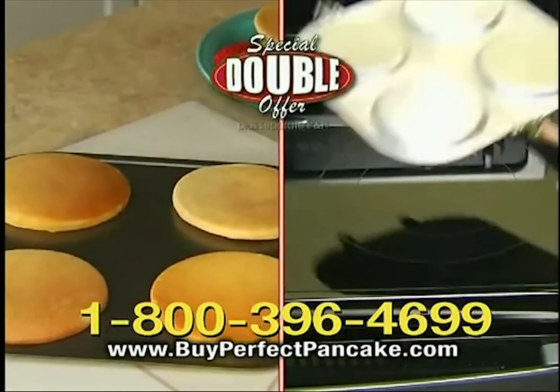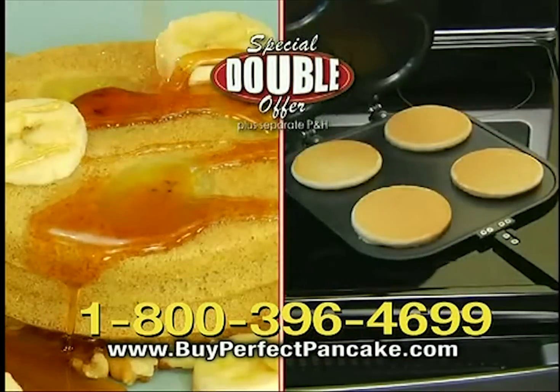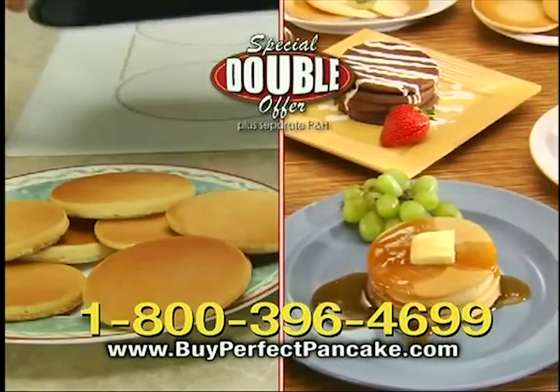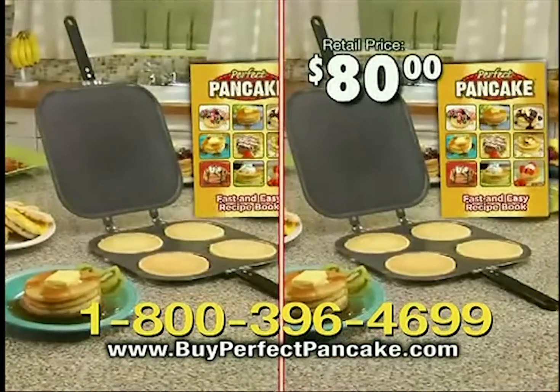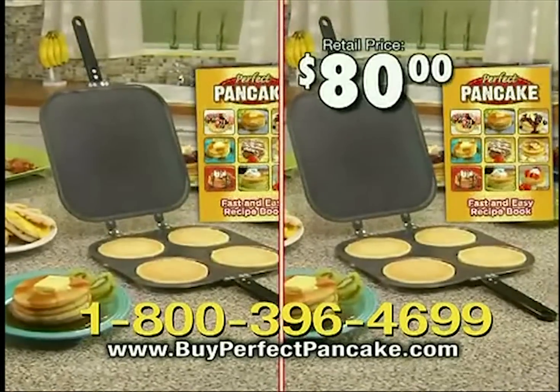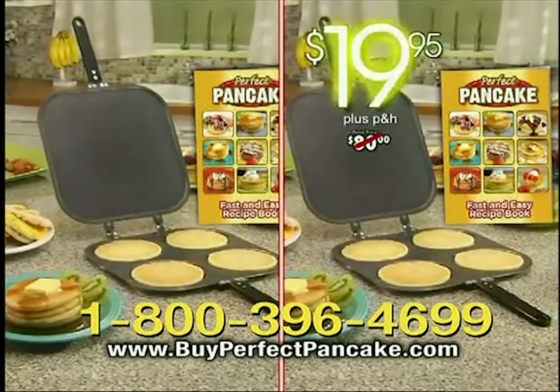Call or click right this minute, and we'll double your entire order. That way you'll have one for a friend or family member, free — just pay separate processing and handling. Yep, you get it all: two new Perfect Pancake Pans with our Fast and Easy recipe book, a whopping $80 value, all for just $19.95.